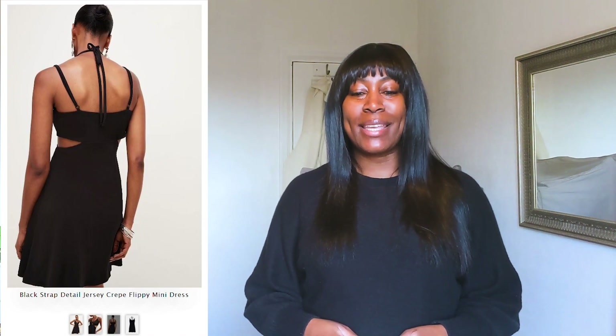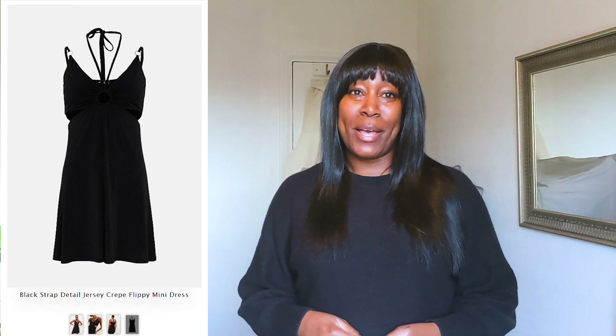The last item I picked, I chose with nights out in mind — it is this strap detail jersey crepe flippy mini dress, which I got in a UK 14 in black. It was £19.50 reduced from £65, and it's pretty much the same as a maxi animal print one I showed you in my first review. The only difference really is that it's a mini dress and it's in a block colour. If it had been available in a bigger size I would have got it in a 16 just for that extra little wiggle room, because I think from one size to the next that's really all it gives you.